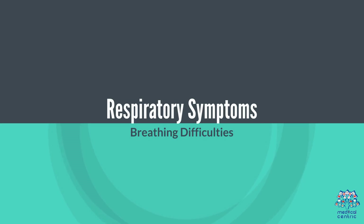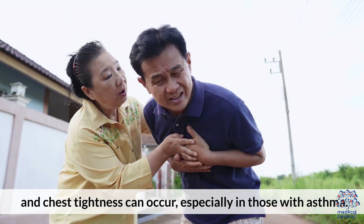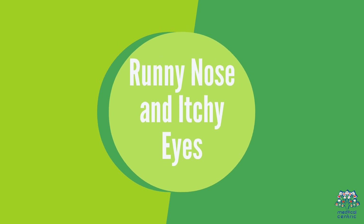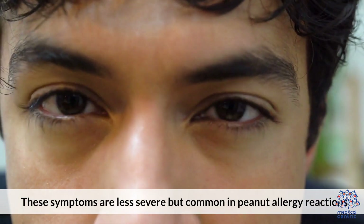Respiratory symptoms: Breathing difficulties such as wheezing, shortness of breath, and chest tightness can occur, especially in those with asthma. Runny nose and itchy eyes are less severe but common symptoms in peanut allergy reactions.